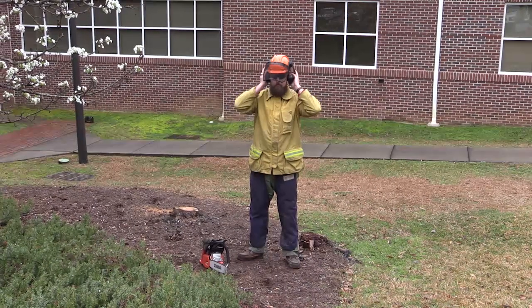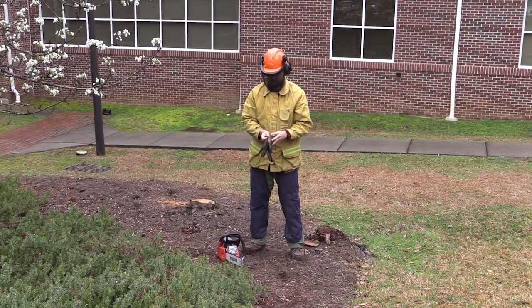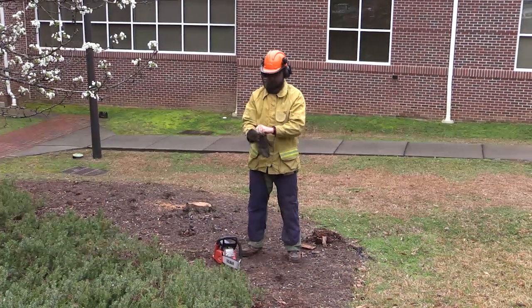Be sure to wear proper safety equipment while cutting the tree down, and have someone help — especially with the larger trees — or hire a professional.